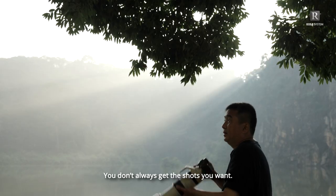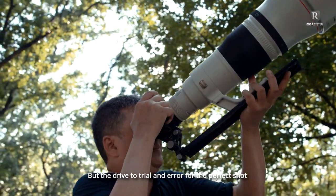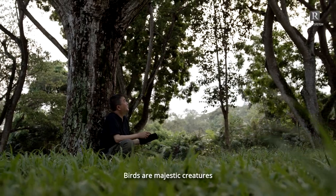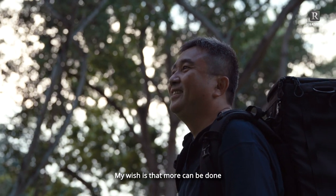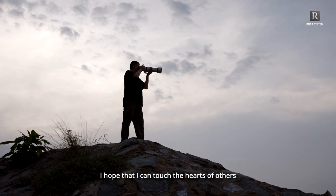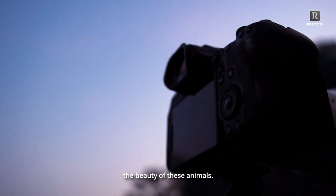You don't always get the shots you want — it's a genre with many challenges. But the drive to trial and error for the perfect shot keeps it exciting. Birds are majestic creatures and their homes should be protected. My wish is that more can be done in conserving our wetlands and forests. I hope that I can touch the hearts of others through my photography so that more people can appreciate the beauty of these animals.